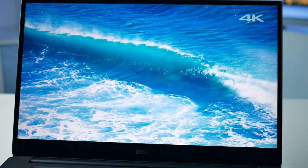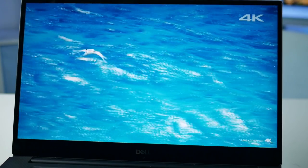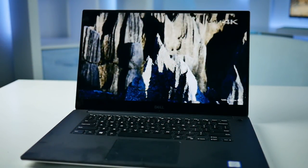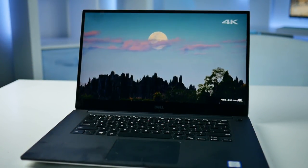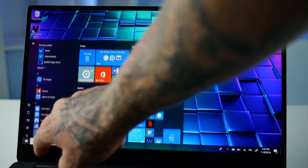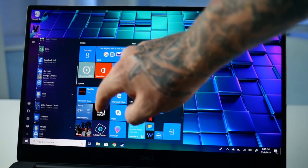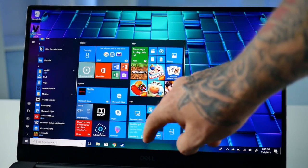First things first, let's talk about the display and the design. You have this ultra high-def 4K touchscreen which looks absolutely fantastic. The videos and images on this thing look so clear and crisp it feels like you can actually touch what you're watching through the screen — well, you sort of can because it is a touchscreen. It's nice to have the option to scroll through things with your finger in a tablet-style mode, but since the screen is not detachable I found myself really not using that feature often.